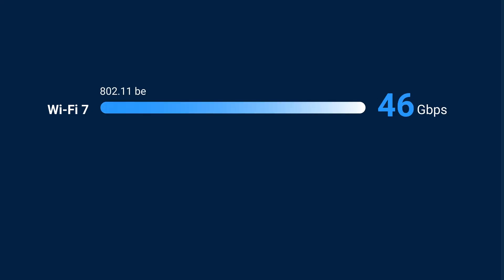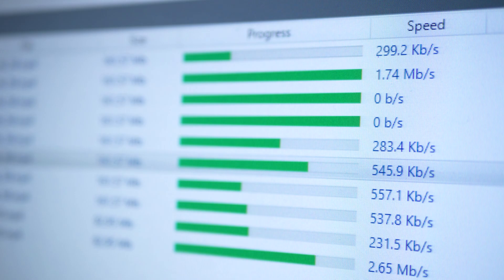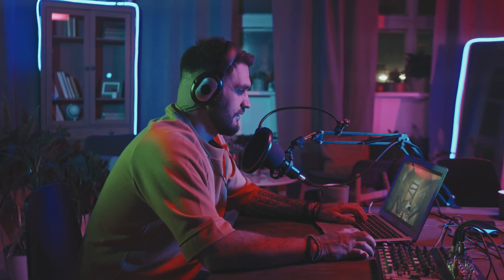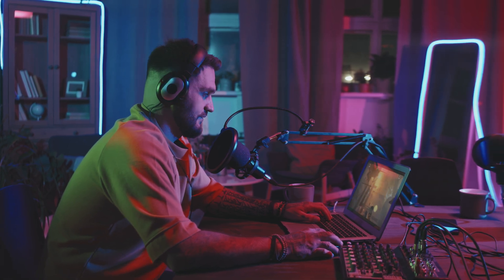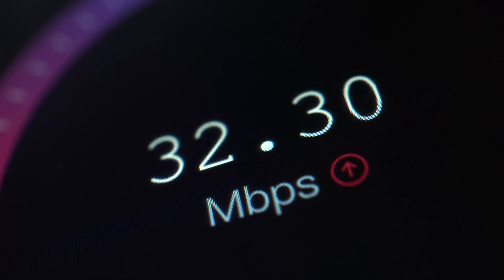Wi-Fi 7 delivers speeds of up to 46 gigabits per second — that's nearly five times faster than Wi-Fi 6. Whether you're downloading massive files, streaming ultra-high-definition videos, or gaming online, you'll experience blazing-fast speeds and ultra-low latency for a seamless connection.